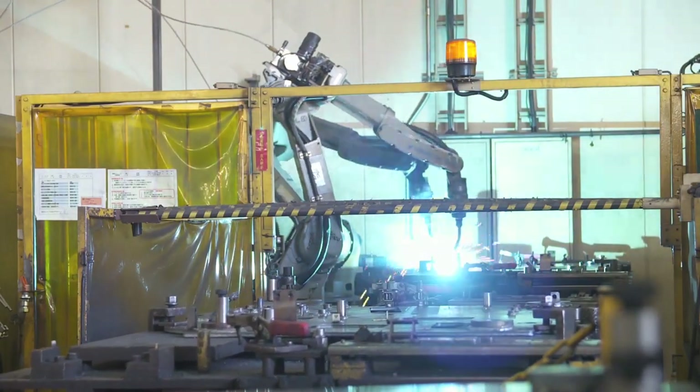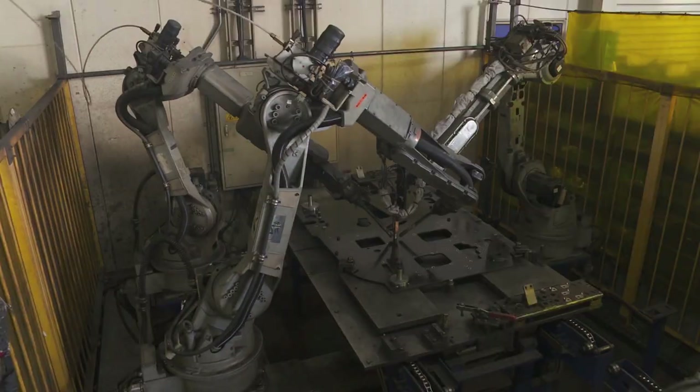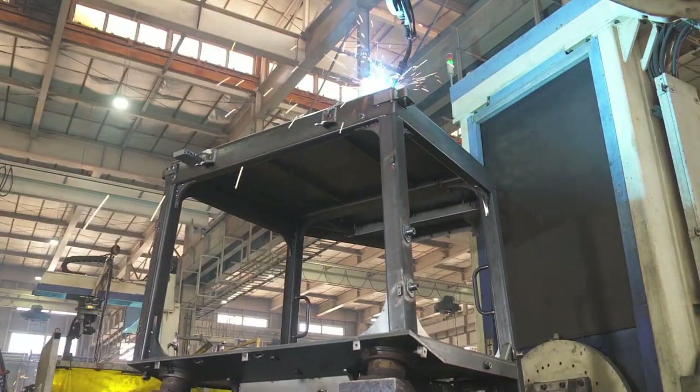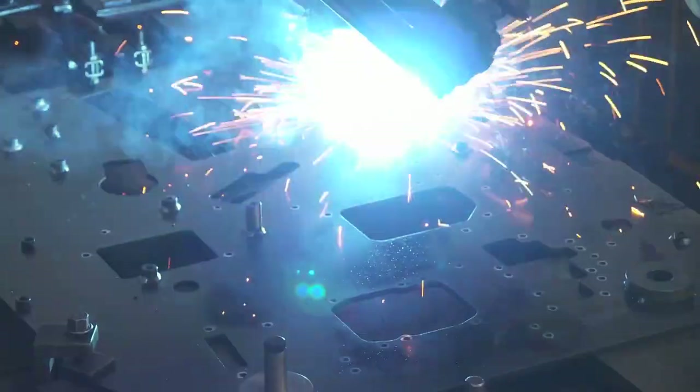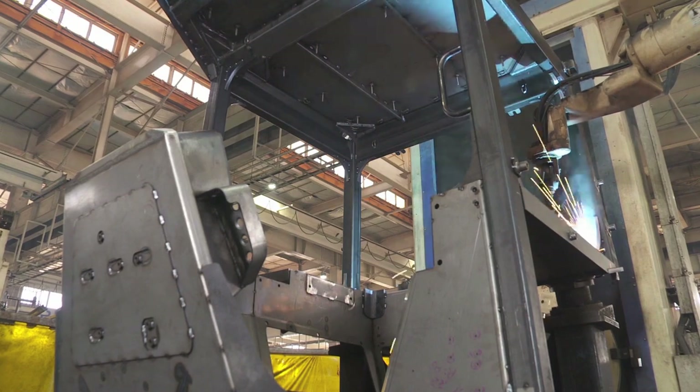Having undergone sheet metal processing, the part then proceeds to the welding section. The use of handling robots and welding robot systems allows us to perform complicated welding accurately and effectively, and to realize superior product quality.